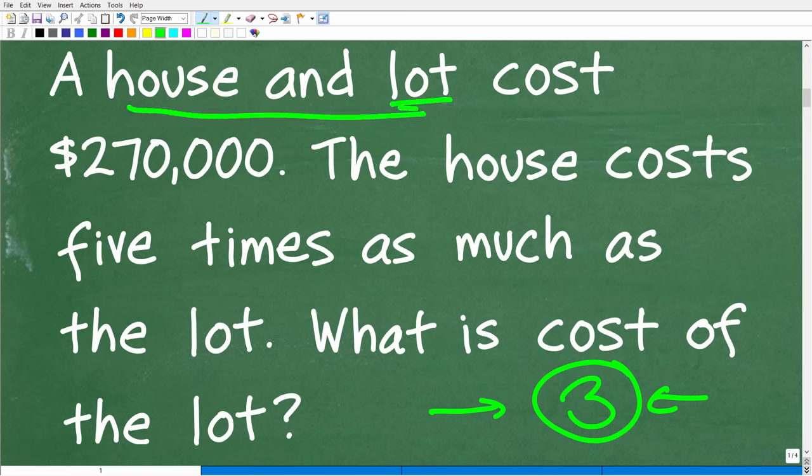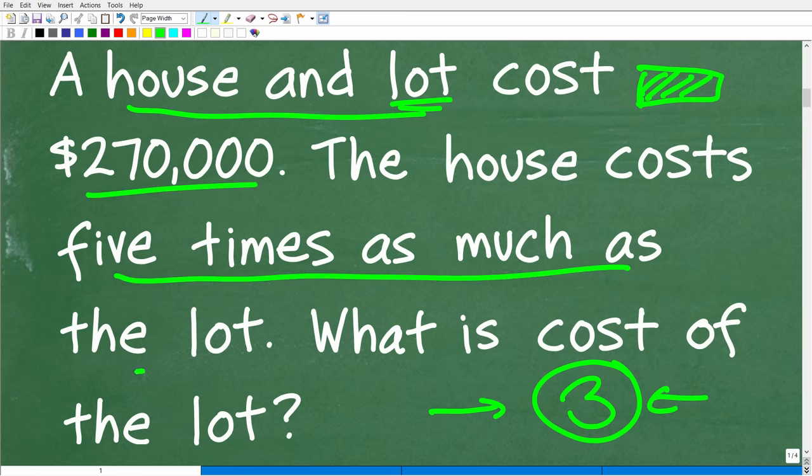So we have a house and a lot. Just in case you don't know what a lot is, that's the land that the house is going to be built upon. The total cost for the house and the lot is $270,000. The house costs five times as much as the lot. And the question is: what's the cost of the lot? Not the cost of the house.